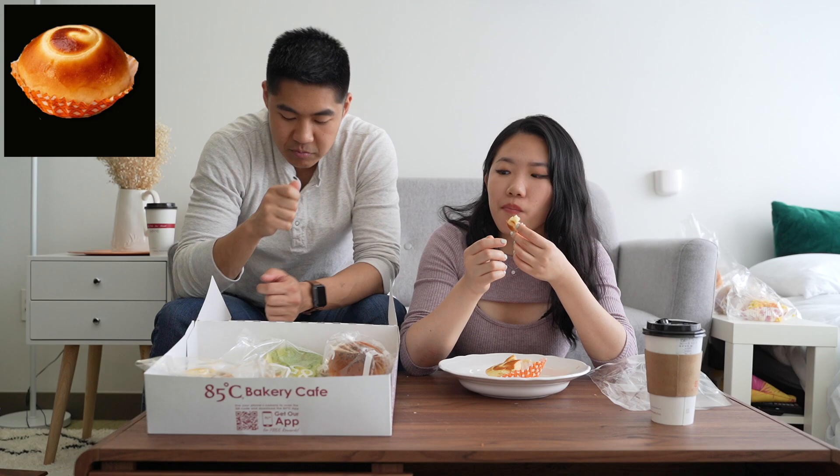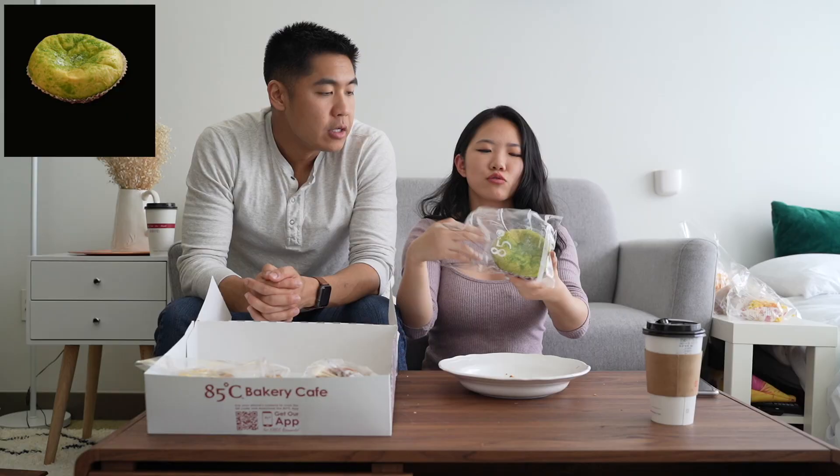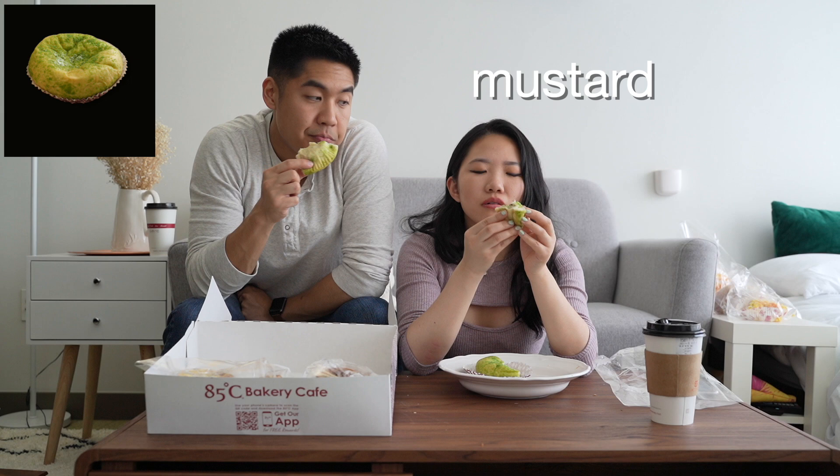Jeff got this matcha one that he wanted to try — matcha choco, a matcha dusted bun. Inside there is some matcha custard, and this might be chocolate chip, actually, that was melted down. Tastes a little artificial to me. Can't taste the chocolate, actually. I'm having a food coma right now.